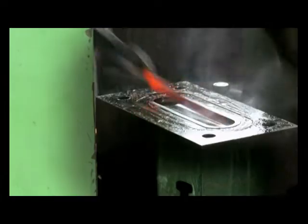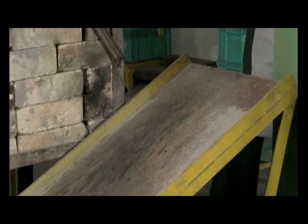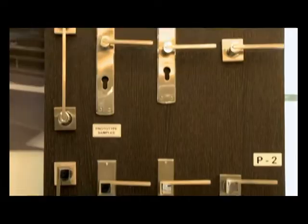This plant has already implemented backward integration of processes for casting and forging, and is planning to extend it to the extrusion plant in 2011–12 with assistance from Godrej.